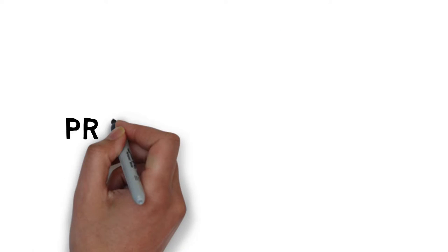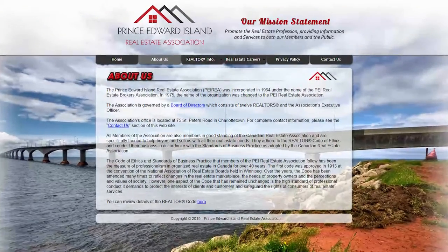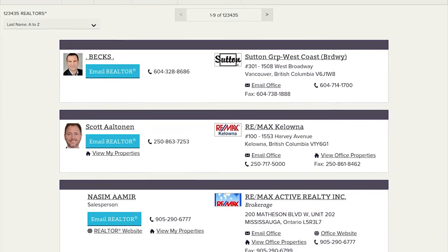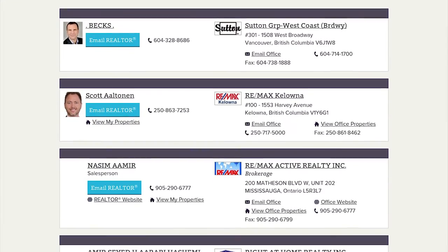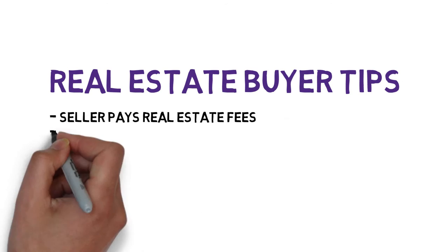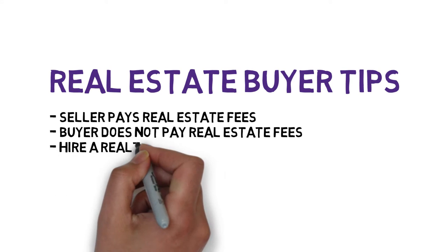If you would prefer to buy a home, you should contact local real estate companies to find a realtor to help you find a suitable home. The PEI Real Estate Association has a complete list of real estate companies. It is customary for the seller to pay any real estate fees associated with selling the home — the person buying the home does not pay the real estate agent fees.